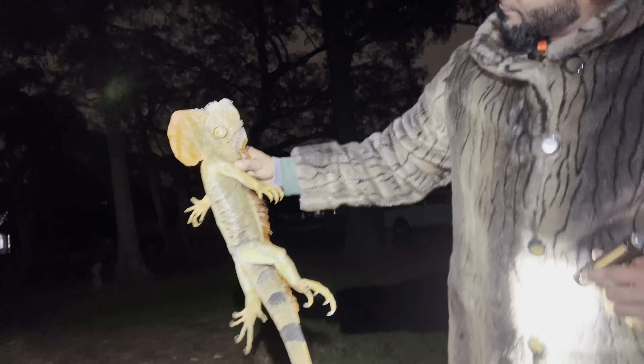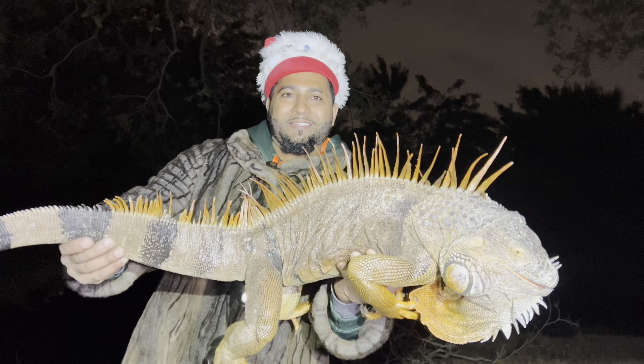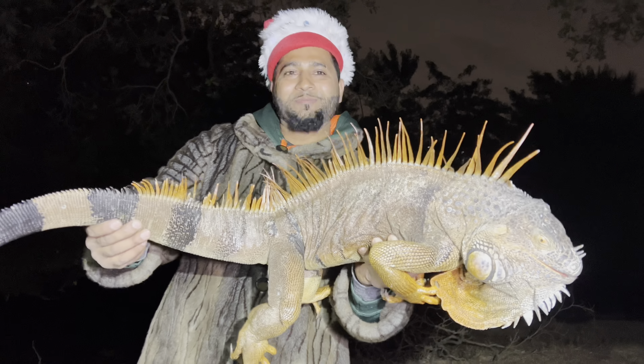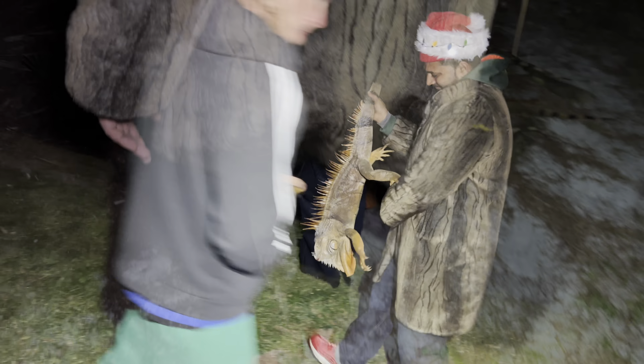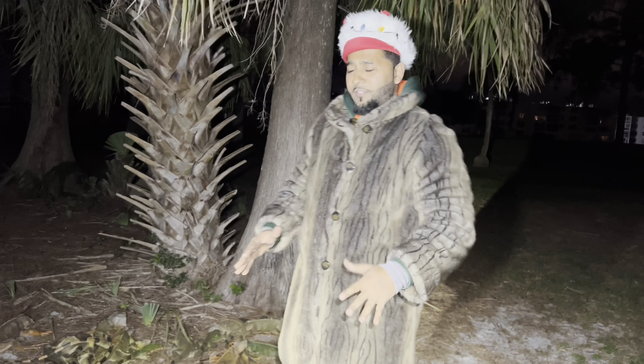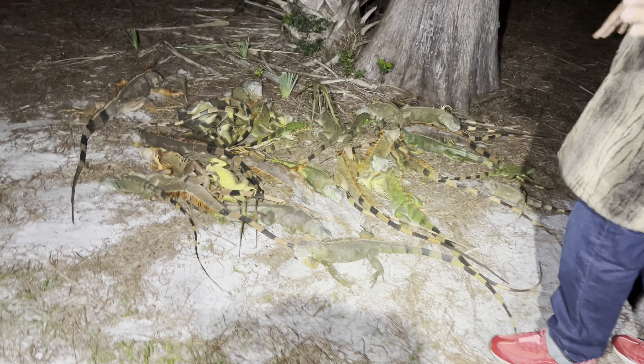That's got to be the biggest iguana of the day, man. What are we going to do with the silly iguana? Bag him and tag him. You're coming with us, Mr. Pokemon, in the bag. That's a pile right there, boys and girls. So finally, we have one big pile of iguanas. We're going to do a final count for you guys, see exactly how many iguanas we removed.